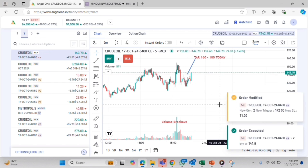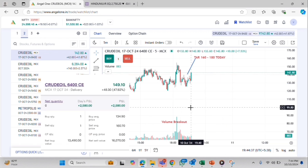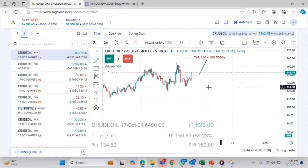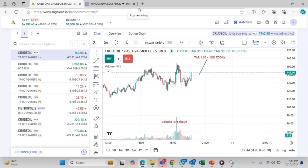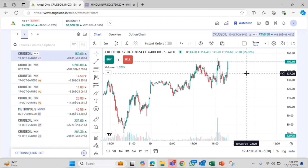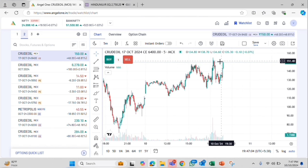The trailing stop loss of 142 is booked. I have booked almost around 2,000 rupees profit in this trade with just 2 lots of trading. You can just see how it is breaking up now.